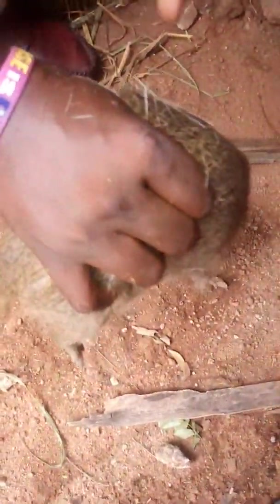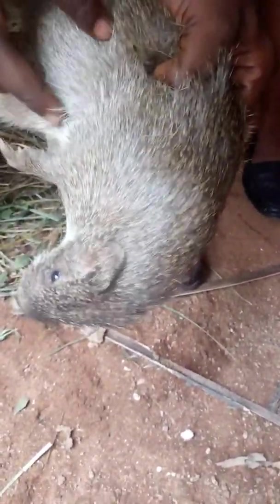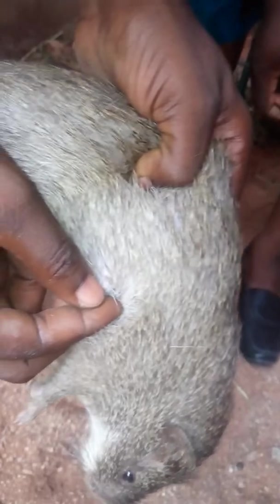I want to show you how to find out if your grass cutters are pregnant. One of the ways we do that is by observing if the breasts grow. When grass cutters are pregnant, the breasts grow — there are three breasts here. Today I've checked three of the females and they are pregnant. This is the fourth one, so let's see if we're going to find the sign. She's trying to move now — okay, this is a sign of pregnancy. I can see the breast.